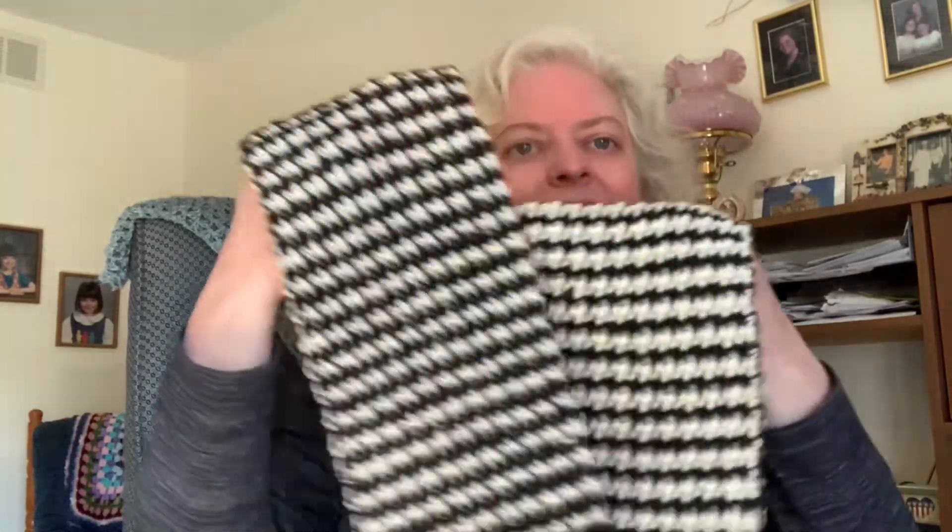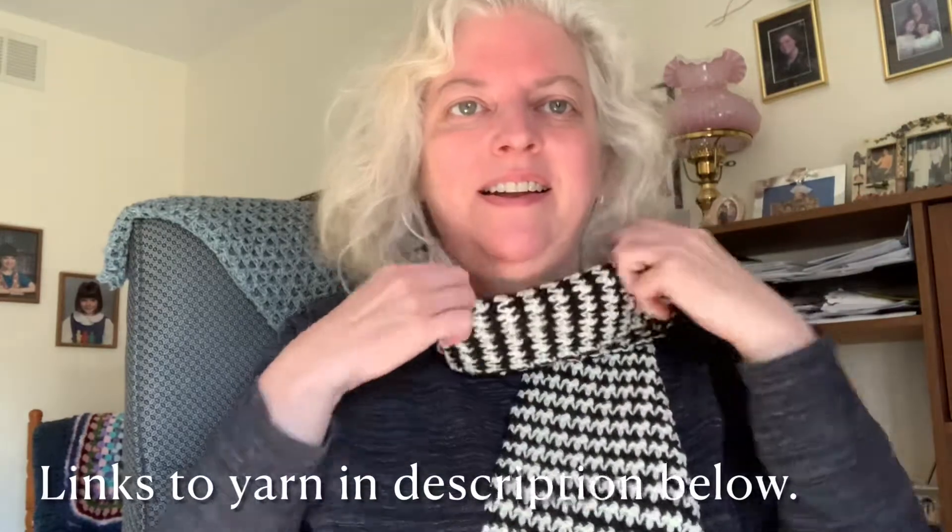I wanted to show you my finished object - I finished the houndstooth scarf, it's a crochet project. It didn't take me that long; it would have taken even less time if I had worked on it when I was in Chicago. I finished it last week and I'm really happy with how it turned out. I made one of these for my mom and one for my sister, and I wanted one for myself. I'll link to the pattern in the description box.